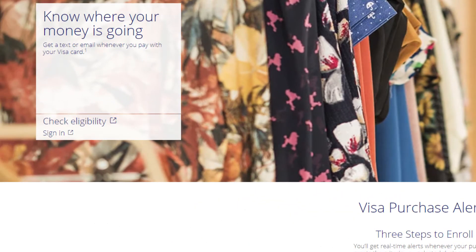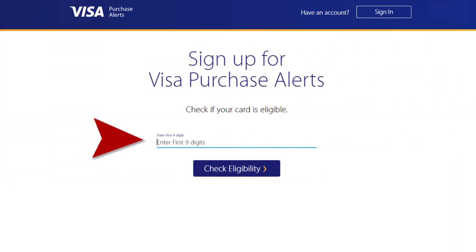From there, you will have three steps to enroll. Step 1, you will need to check eligibility. Enter your card information to verify this process.